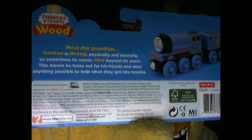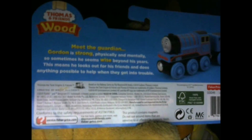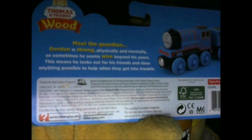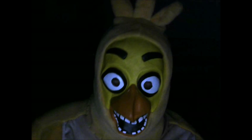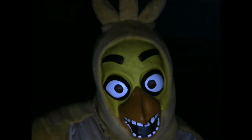Here we go! Meet the Guardian! Gordon is strong physically and mentally, so sometimes he seems wise beyond his years! This means he looks out for his friends and does anything possible to help when they get into trouble! Okay, that's pretty cute! That's a cute bio!